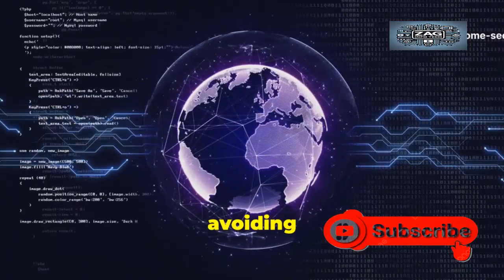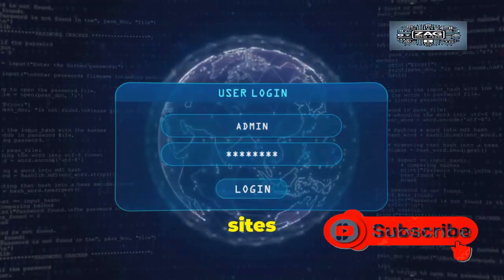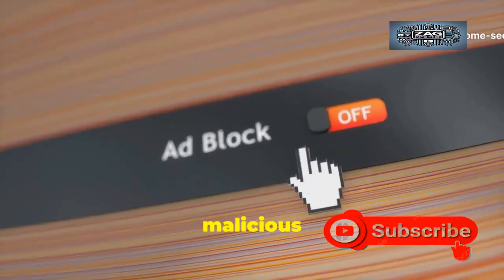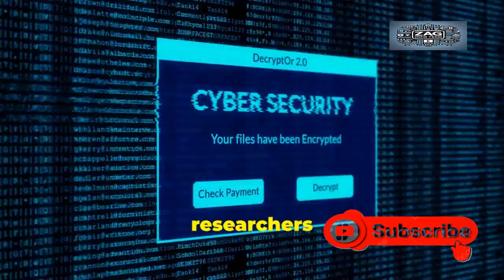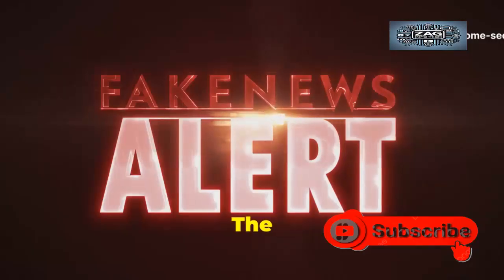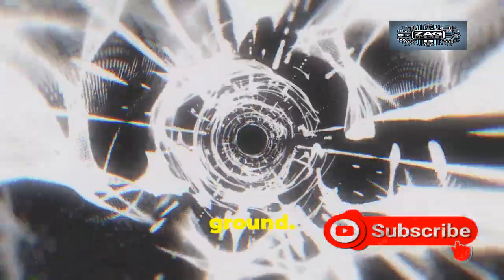You might think avoiding shady sites keeps you safe — that's dangerously outdated thinking. Attackers are targeting ad networks that serve mainstream trusted sites: news sites, shopping platforms, social media feeds. Often, just loading the malicious ad triggers the exploit in an unpatched browser — you don't have to click it. Once a patch is released, criminals will reverse engineer it and weaponize the flaw. Attacks spike exponentially after a patch release. The period right after an emergency patch is the most dangerous for the unpatched. Your system is either patched or it's a target — there is no middle ground. Act now.